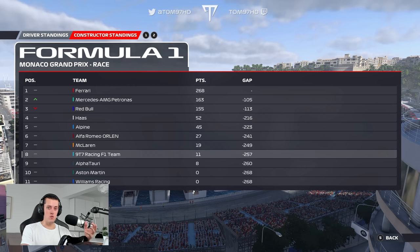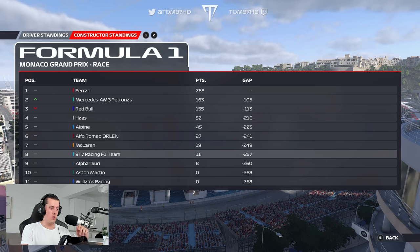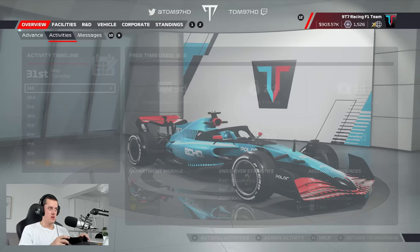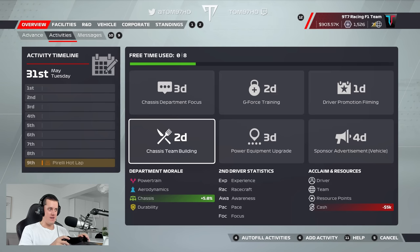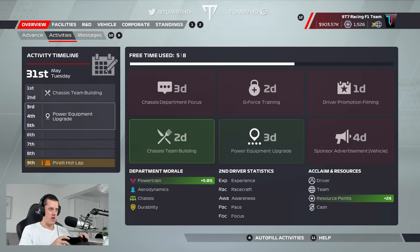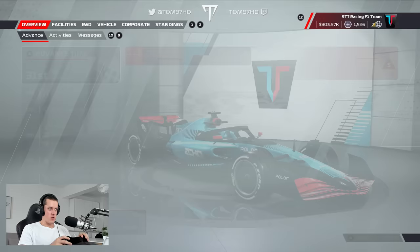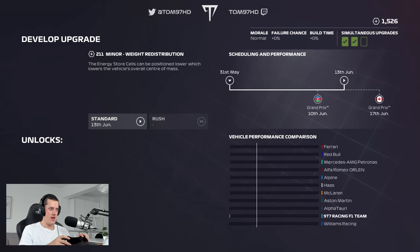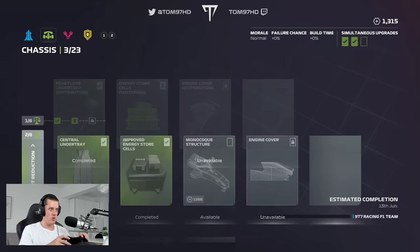We received the level 2 upgrade for the chassis fabrication department, so we can now do multiple upgrades at once. We're going to try and do the same for aero soon. Back in the office we have a cash warning but we're nearly at a million, so that shouldn't be a concern. Activities until the next race in Baku — we'll take care of those. Chassis team building is worth it, only a 5k penalty. We'll take the power equipment upgrade as well, plus some G-force training and driver promotion filming. We did have a failure on the chassis energy store, which we'll repurchase for 211 points.